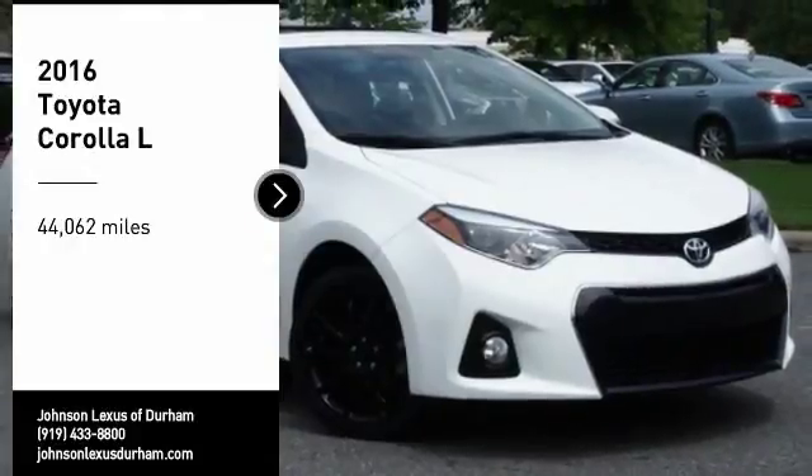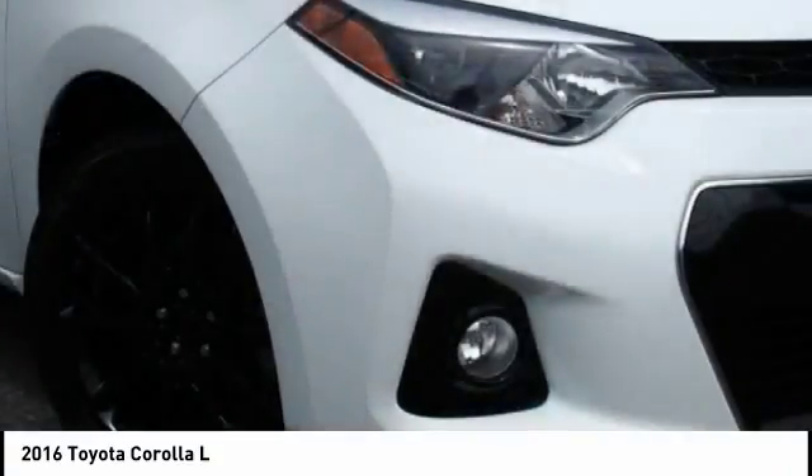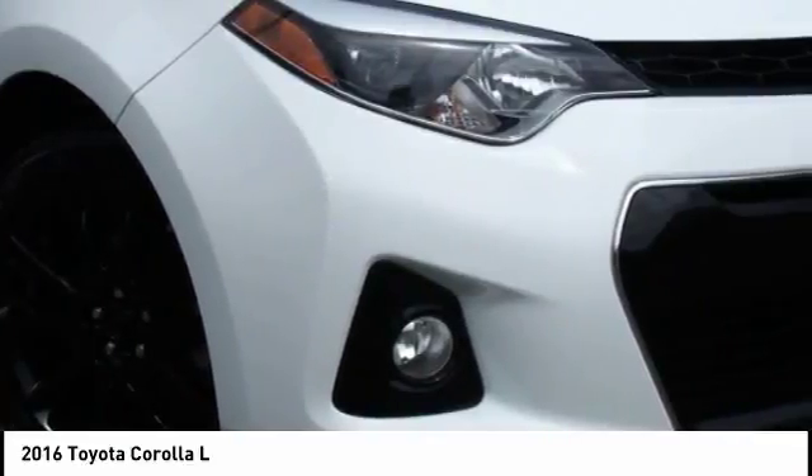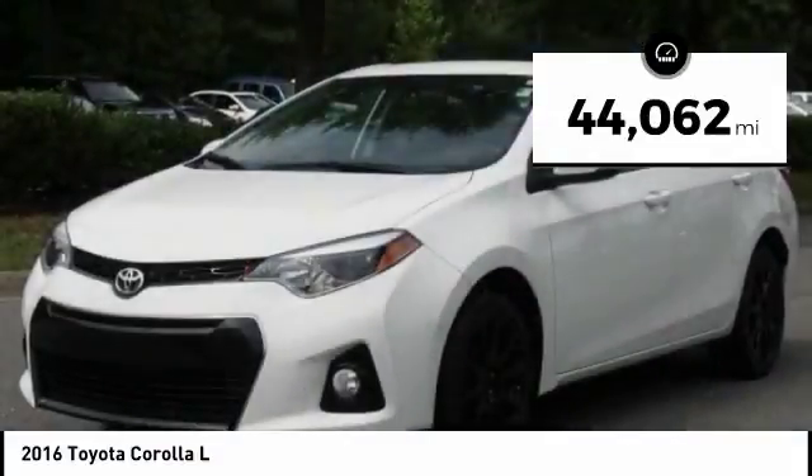Make a great choice today with the 2016 Corolla. The Corolla is still a great option for those who want dependability, comfort and value. This vehicle has less than 45,000 miles.